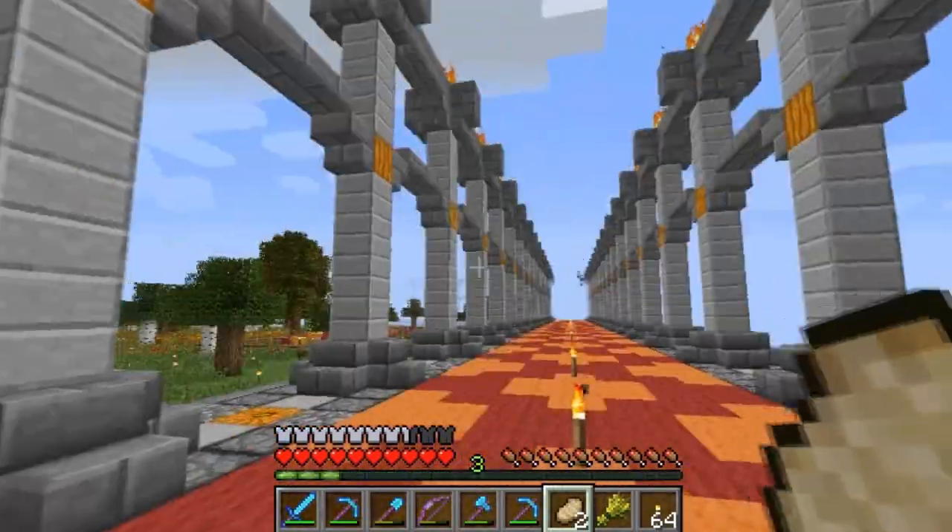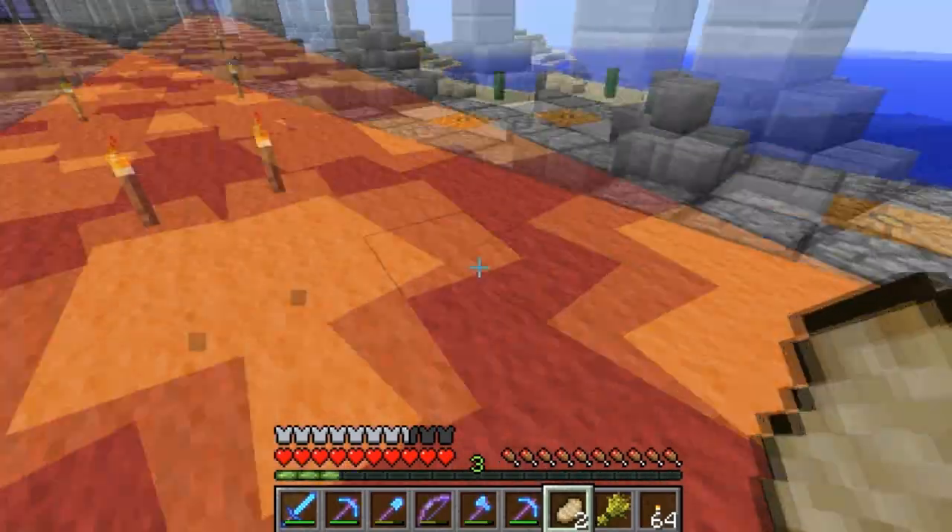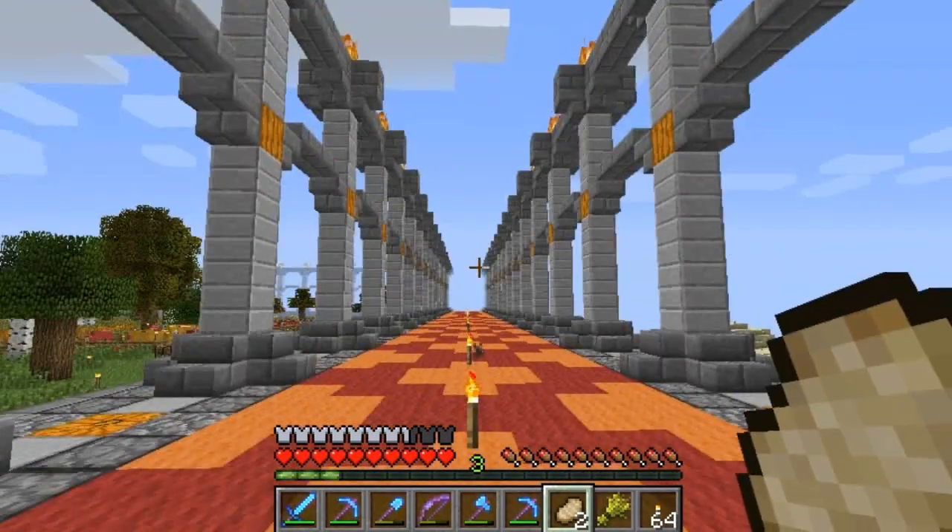I think that the pumpkins look a lot better, more integrated, because there's orange in the walkway now. So that makes me a lot happier.